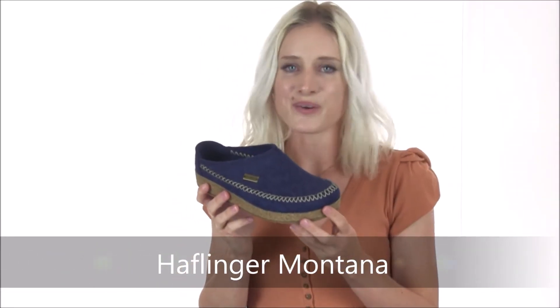Hey shoe shoppers, it's Flo here from Dodge Shoe Company showing you the Montana Clog Slipper from Halflinger.